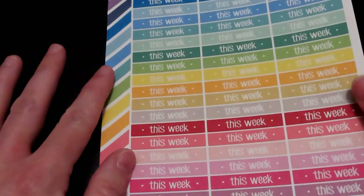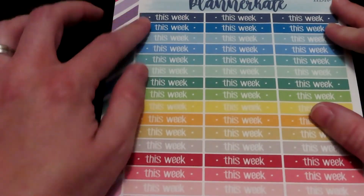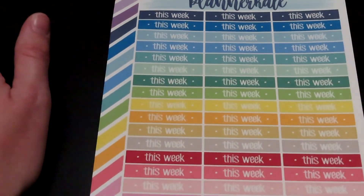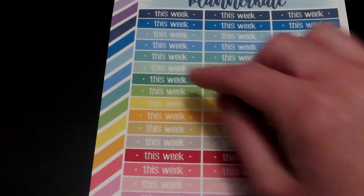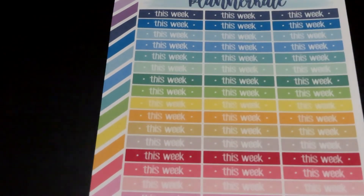The last and final sheet of stickers that I got says 'this week,' and then I can write down what the plans are for the week so that I can use this in my planner and write my plans out that way.